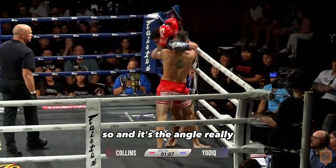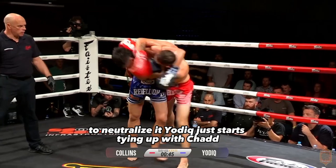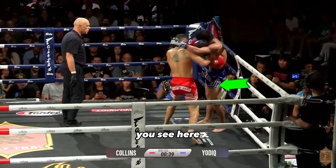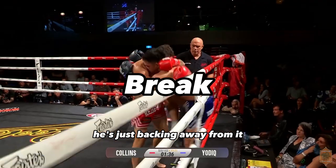It's the angle really that helps him. To neutralize it, Yachtiq just starts tying up with Chad. You see here, there's that tie-up — again, he's just backing away from it.